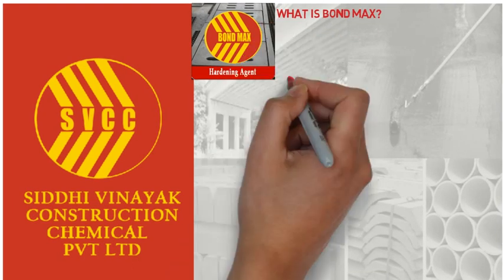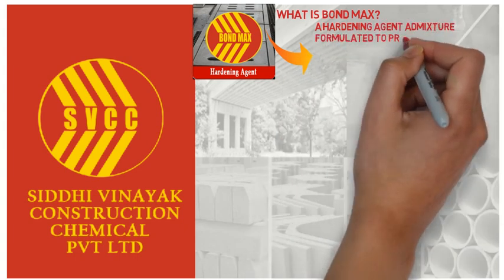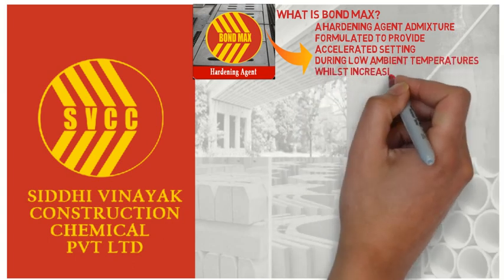So what is Bond Max? Bond Max is a hardening agent admixture formulated to provide accelerated setting during low ambient temperatures whilst increasing early and final strengths.